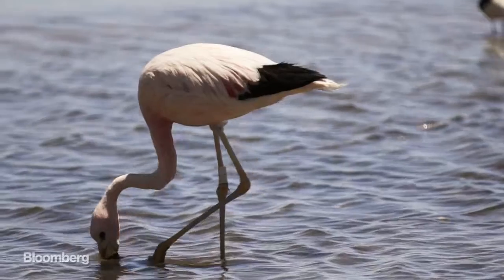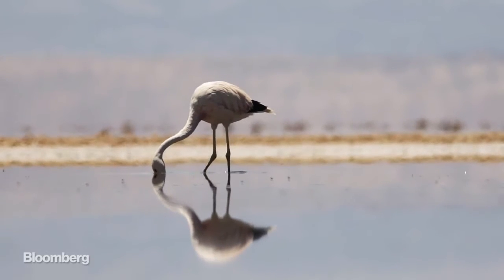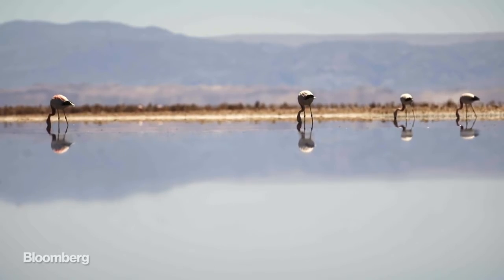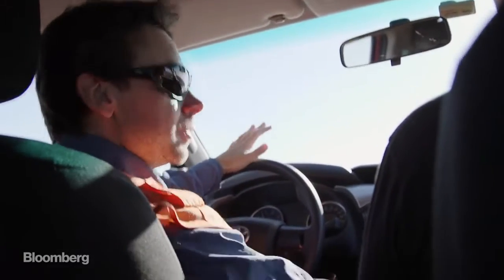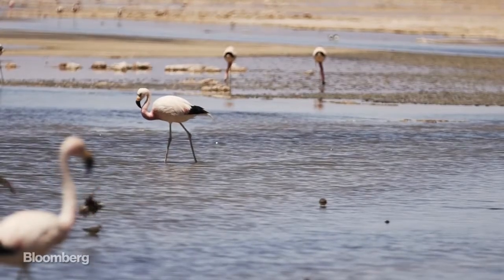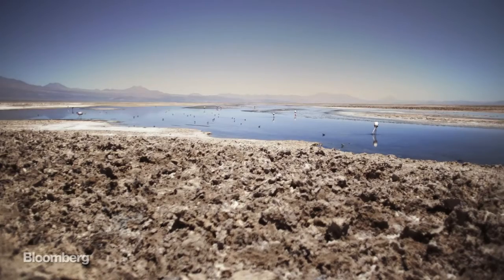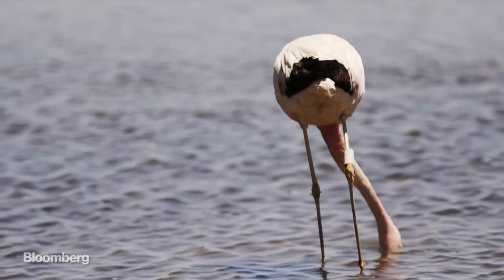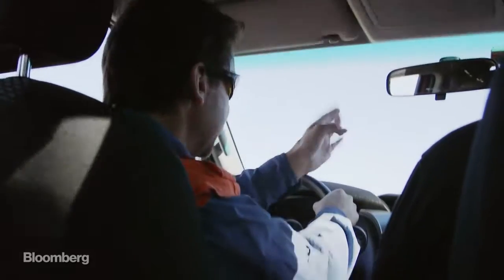Environmentalists aren't huge fans of the mines either. They say that water is being sucked from nearby lagoons that feed flocks of stunning flamingos. What we do here has absolutely no impact to the flamingos, but we're still responsible for what's happening with them. We need to do a counting of the flamingos every year — they identify them by the feathers on the tail, so they can differentiate every flamingo.